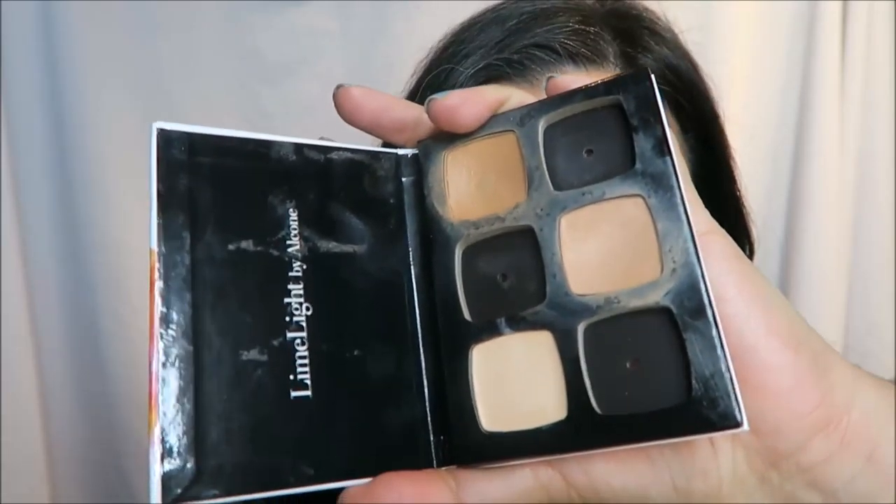Today I'm doing another 2017 makeup trends video — the relaxed red lip with not much else. I'm gonna start out with my primer, and then the first thing I'm gonna do is some concealer using number four concealer.